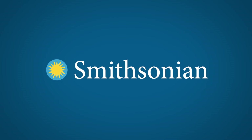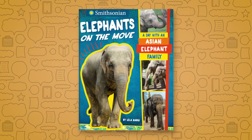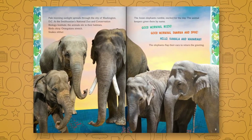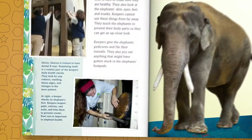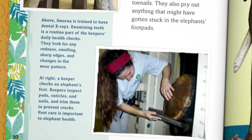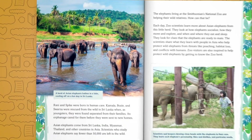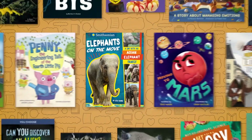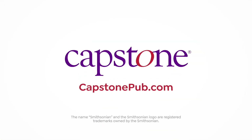And in collaboration with the Smithsonian's National Zoo and Conservation Biology Institute comes 'Elephants on the Move.' Share a day in the life of an Asian elephant family at the Smithsonian's National Zoo, learning how they interact with each other and their keepers, and how this work helps wild elephants found thousands of miles away. Written by Leila Narji. Check out these and many more fun titles coming this fall from Capstone.